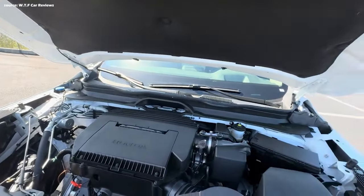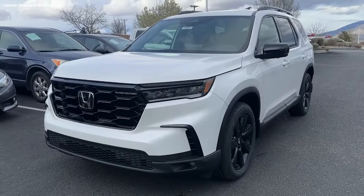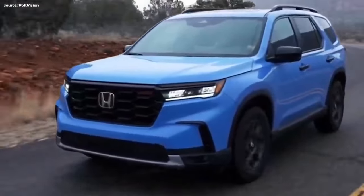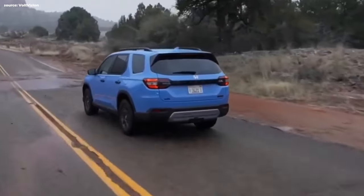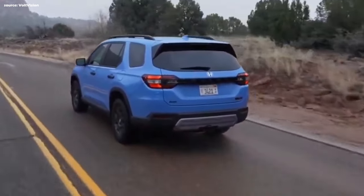Number 9: Powertrain. Under the hood, the Pilot retains its tried-and-true 3.5-liter V6 engine delivering a reliable 285 horsepower and 262 pound-feet of torque. Power is channeled through a smooth-shifting 10-speed automatic transmission. While this combination might not deliver thrilling acceleration, it provides ample power for everyday driving and highway cruising.